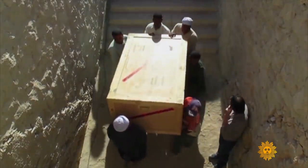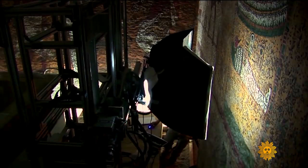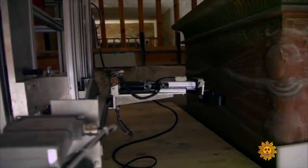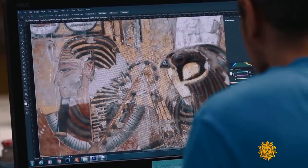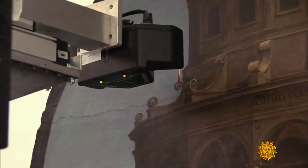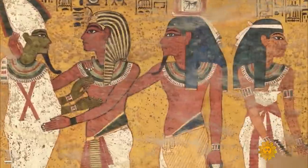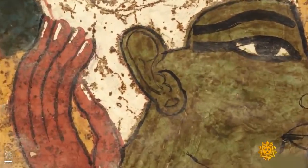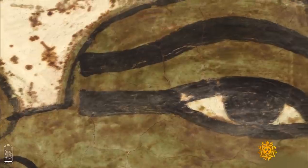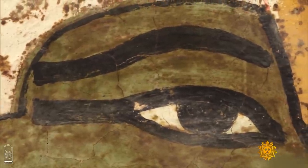Their efforts to preserve cultural heritage involve going deep inside ancient tombs, chapels, and famed museums — all to record masterpieces exactly as they are using high-tech scanners. The data can be studied at up to five or six times magnification without any data loss, meaning you can see the surface of a tomb better in the digital files than with the naked eye on site, because you can keep zooming in — like a doctor using a microscope.